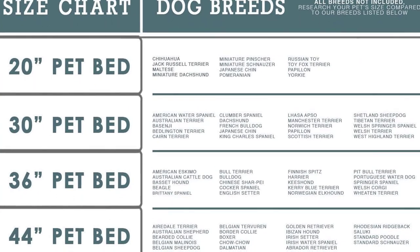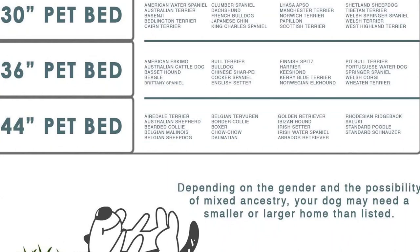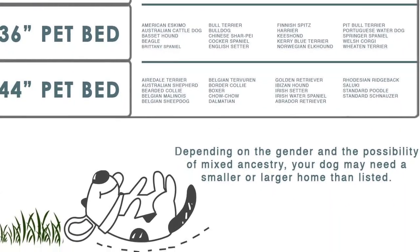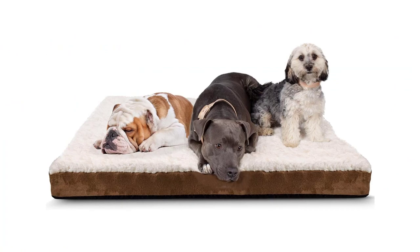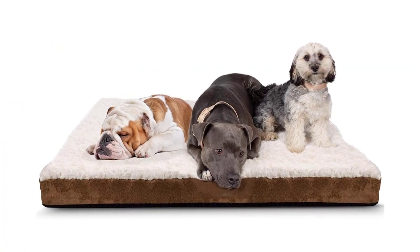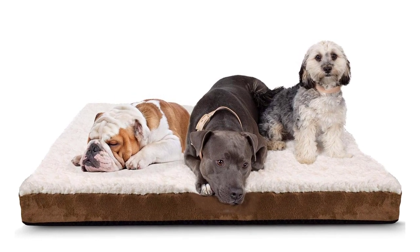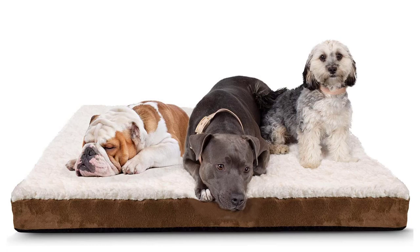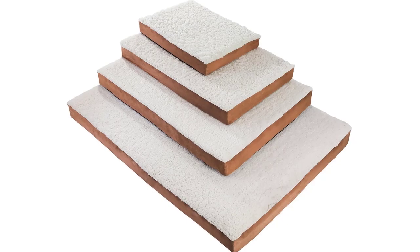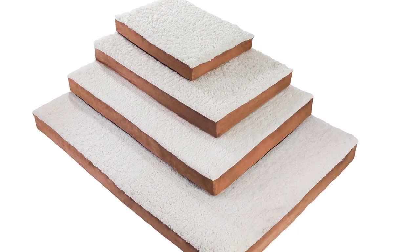Your pet will sleep so well on this stylish and comfortable mattress that you won't even be able to get them in your bed, no matter how hard you try. Your pet won't need to toss and turn all night to get comfortable. This breathable plush faux fur cover will help regulate body temperature so it will be both cool and warm, ultimately preventing overheating. Made with eggcrate foam and a plush faux fur cover, it's so comfortable you'll want it all for yourself. This mattress relieves tension from pressure points and provides ample support for your pet's body.